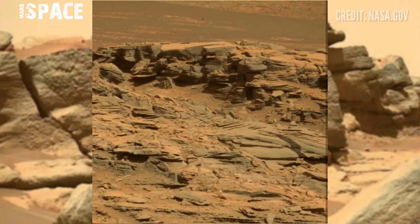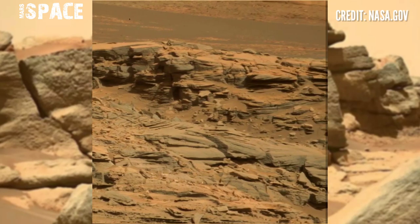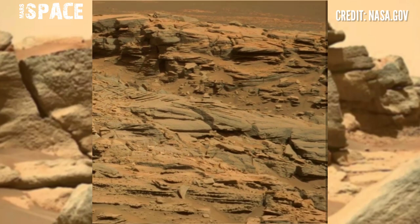NASA's Mars rover Curiosity captured this stunning video footage of Mars' surface using its navigation camera to capture this area.